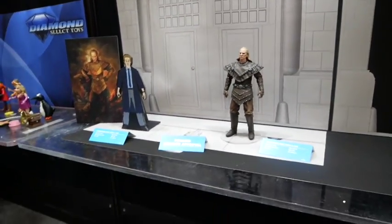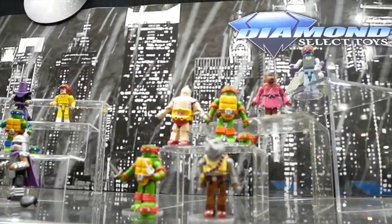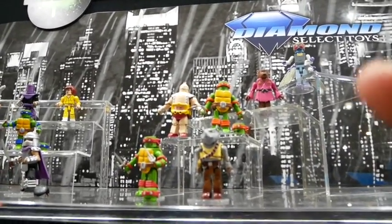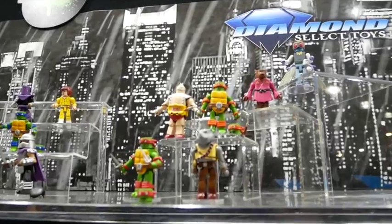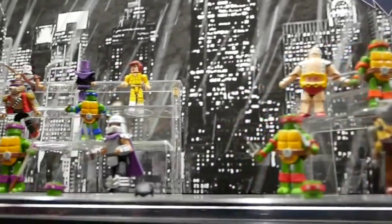Ninja Turtles — our Minimates have been doing very well from the Nickelodeon cartoon, so we're going to jump back to the 1980s and do the retro classic Turtles. You see two waves here — Foot Soldier army builder in both series, all the big main characters. And if they do well, we'll go to Series 3.